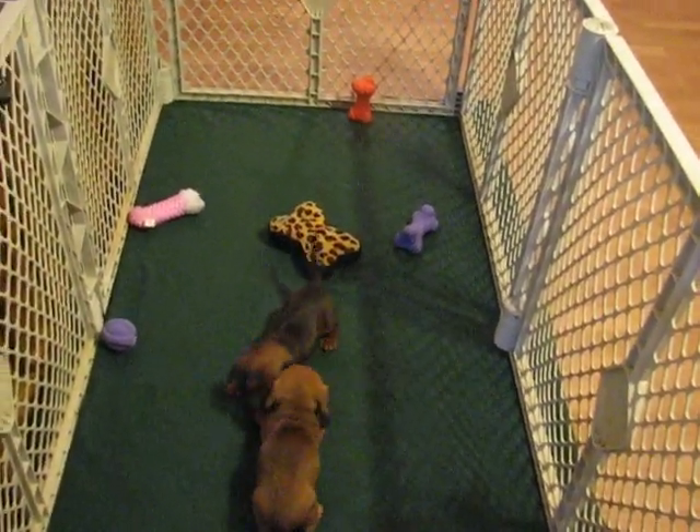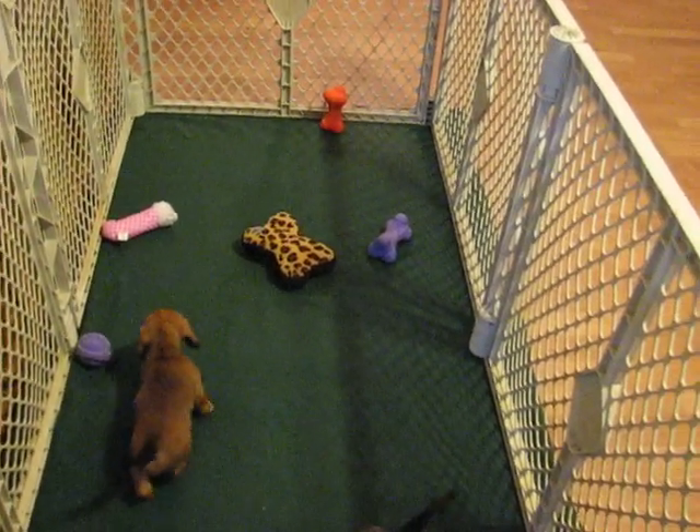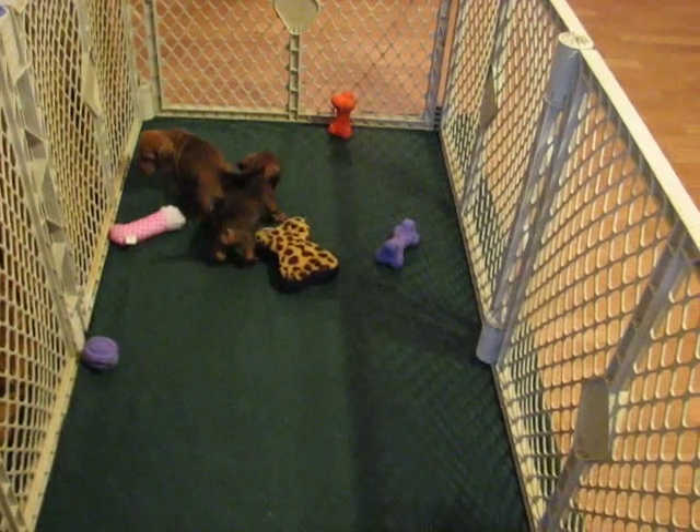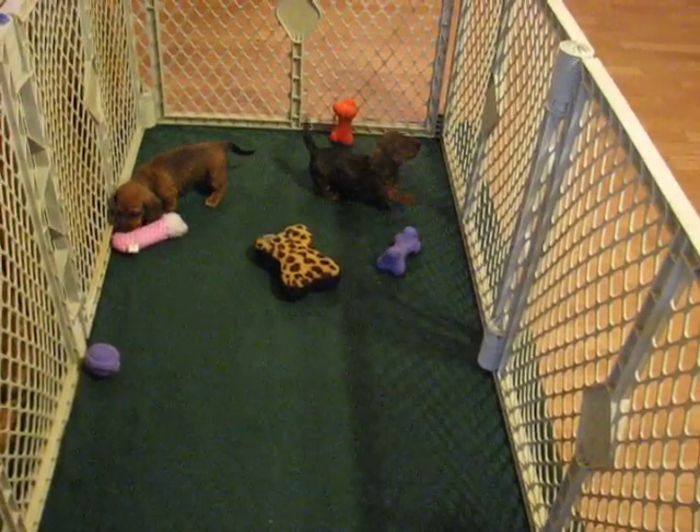They're going to go out of range here. The little girl I am keeping; the boy is available. He is priced at $1,200 pet registration and he's also available on full if you're interested.